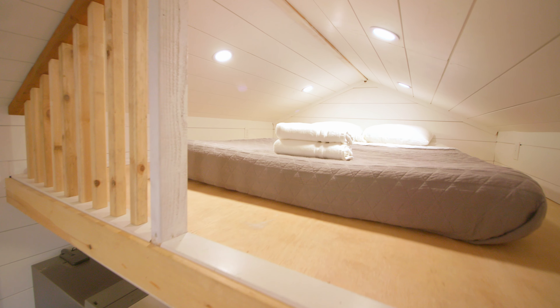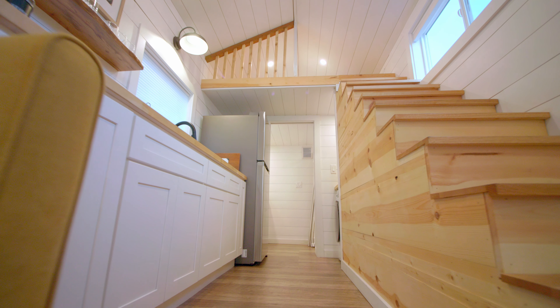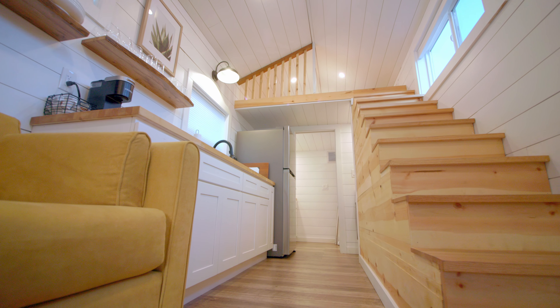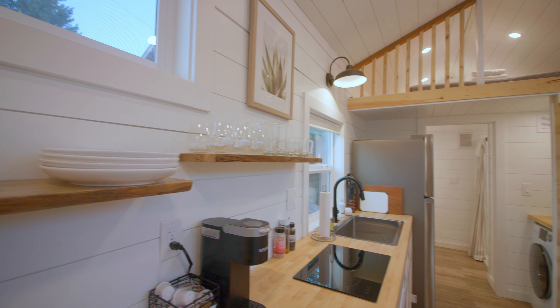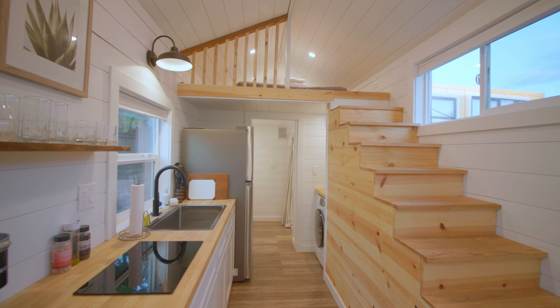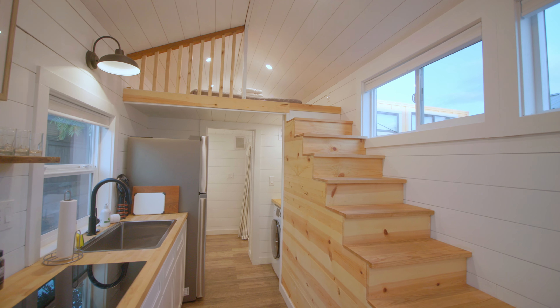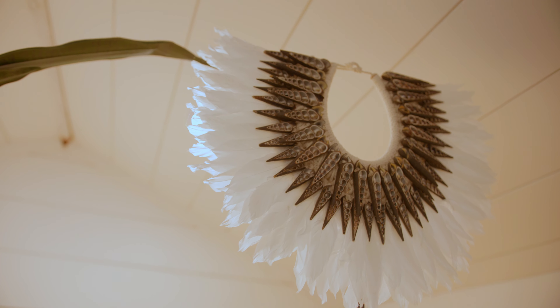Going to the right of the couch you have the kitchen. The kitchen is a long countertop and it has everything you need. There's a one cup Keurig which is super convenient. I love the look of these stacked open shelves — they just look so minimal and clean. And then you have an induction stove top with a large sink, and I'm all for the matte black faucet look.